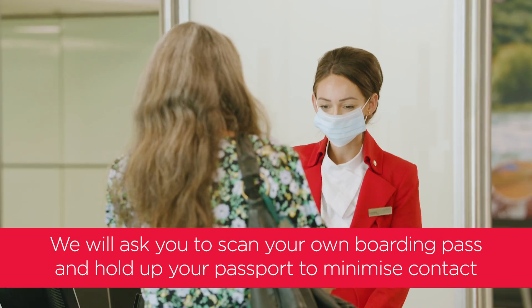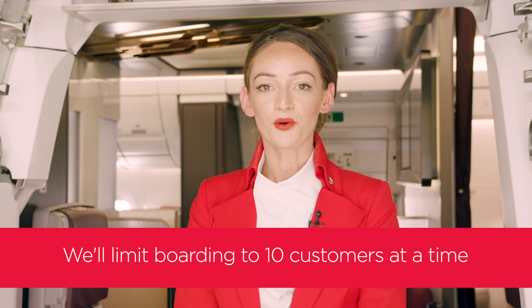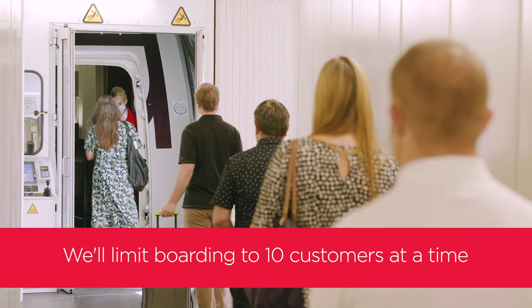At the gates we'll ask you to show us your passports and scan your own boarding passes. We'll limit boarding to 10 customers at a time to ensure everyone can maintain a safe distance.